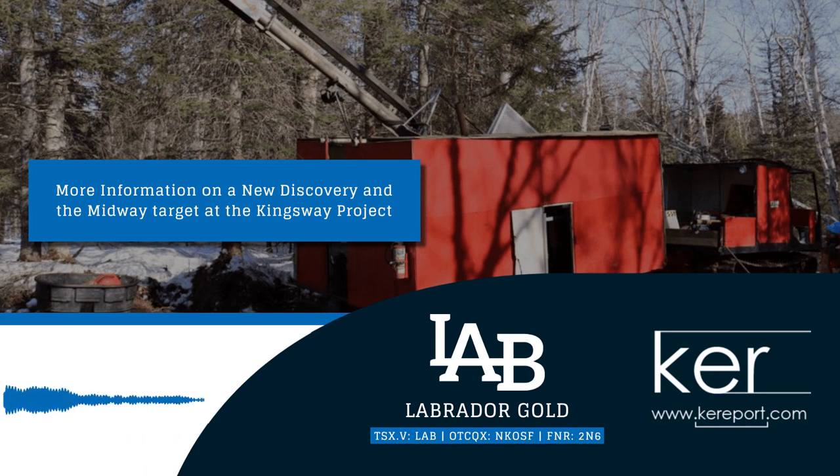Welcome to another daily editorial here on the KE Report. We are getting an update from Labrador Gold, traded on the TSX Venture Exchange under the symbol LAB, and on the OTCQX under the symbol NKOSF. I am chatting with the President and CEO Roger Moss.